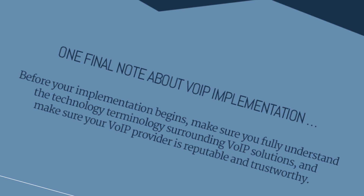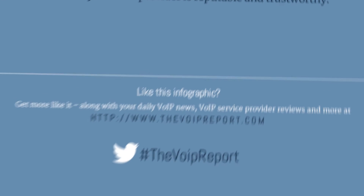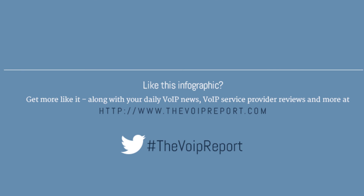Don't forget to secure remote access and remove any back doors. Before implementing VoIP, make sure you understand the technical terminology and that your VoIP provider is reputable and trustworthy. To learn more, visit thevoipreport.com.